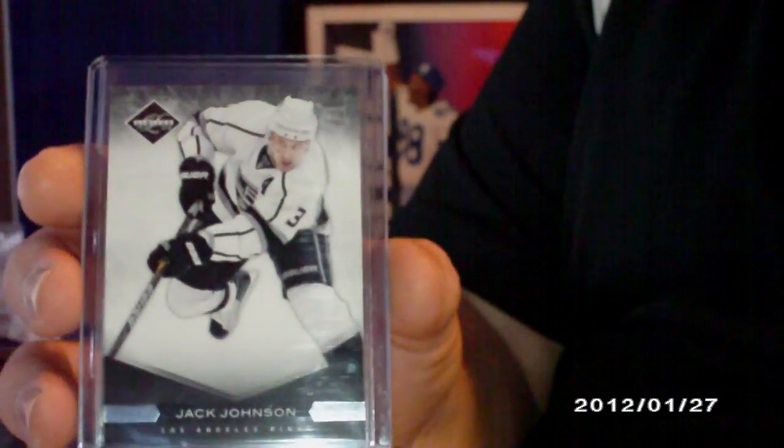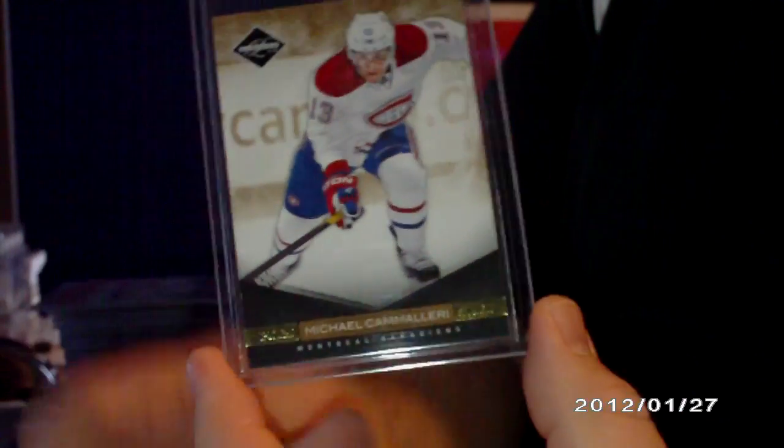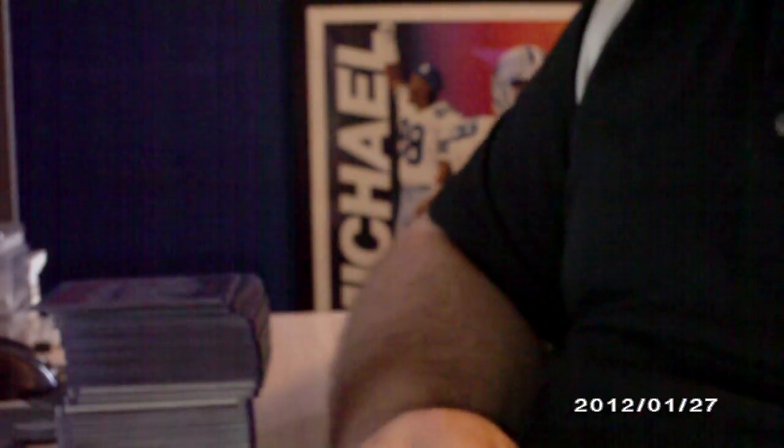So this Jack Johnson base numbered to 299, and then this Mike Camilleri parallel numbered 20 out of 25. Those are going to be for my PC, so those aren't available. Everything else here is.